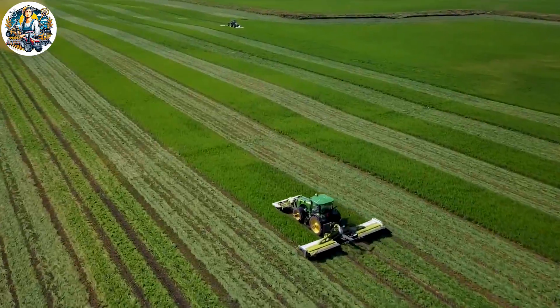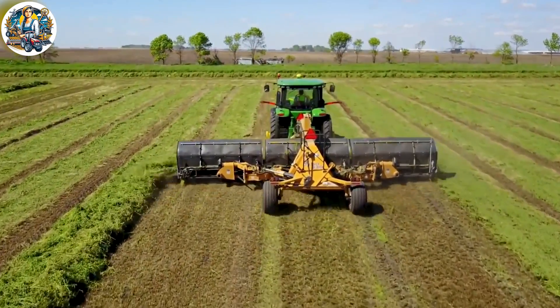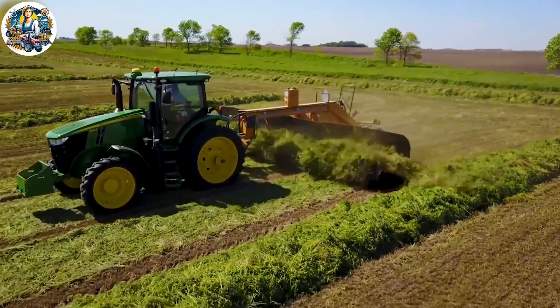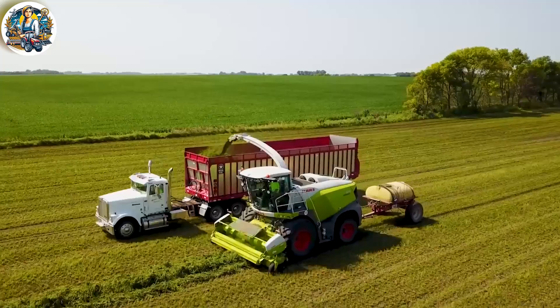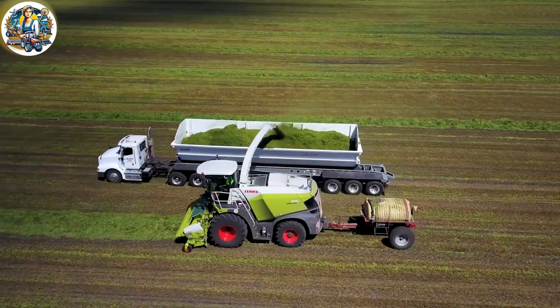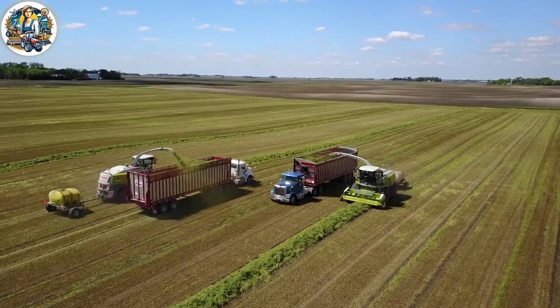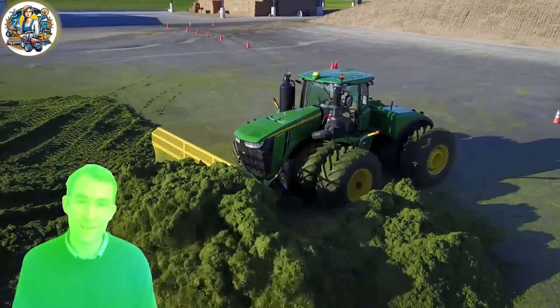The efficiency of the CY harvesting and chopping system is evident in its ability to swiftly and uniformly process the crops. The chopped material is neatly collected and prepared for further use or processing. The machinery's advanced features showcase a balance between cutting-edge technology and the demands of modern agriculture.